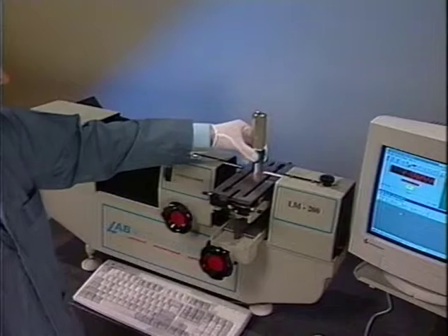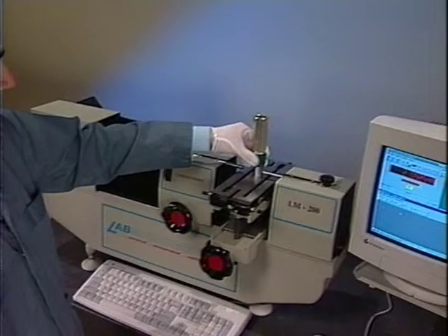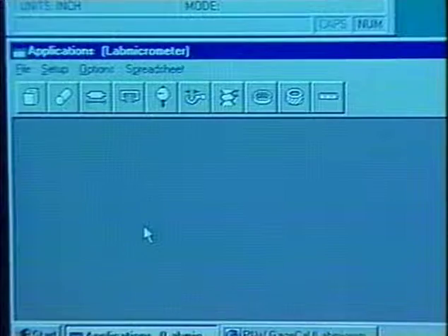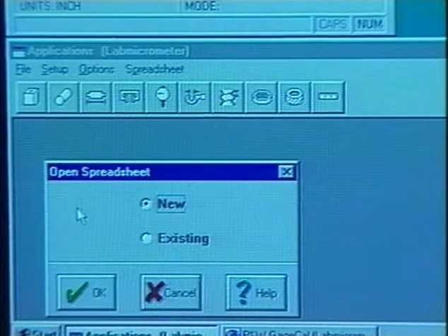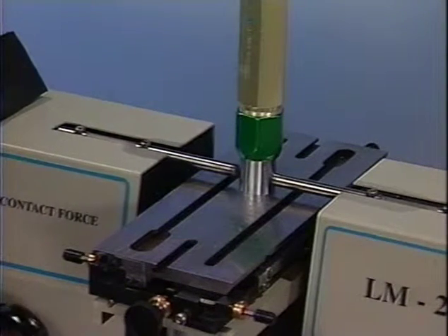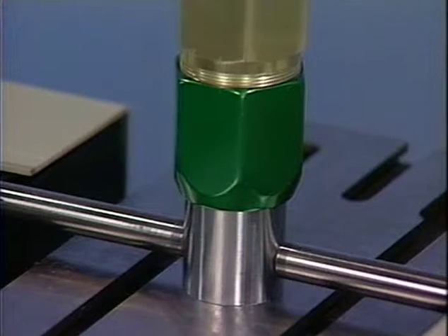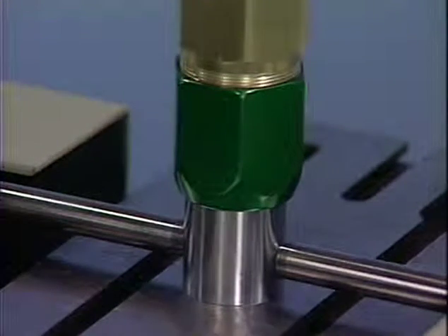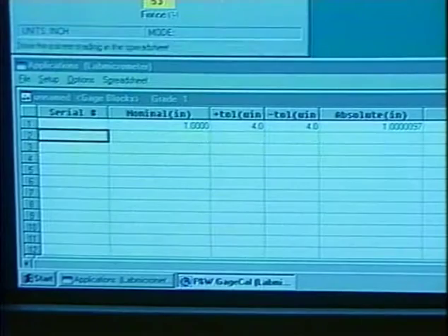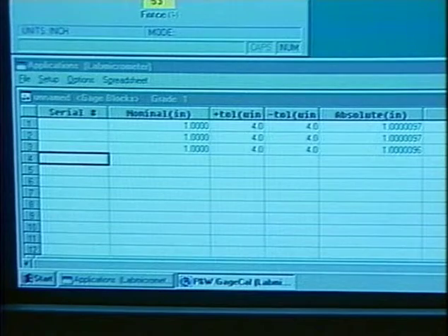Let's start by calibrating a plug gauge to show just how simple, fast, and flexible the LabMic is. First, we choose a plug gauge from the predefined application icons to open a smart spreadsheet for data collection, and then close the flat probes on the specimen. The plug gauge is then positioned to achieve the minimum value. The absolute measurement traceable to NIST is displayed on GageCal's current reading window on the computer monitor. The smart spreadsheet automatically fills in the rest.